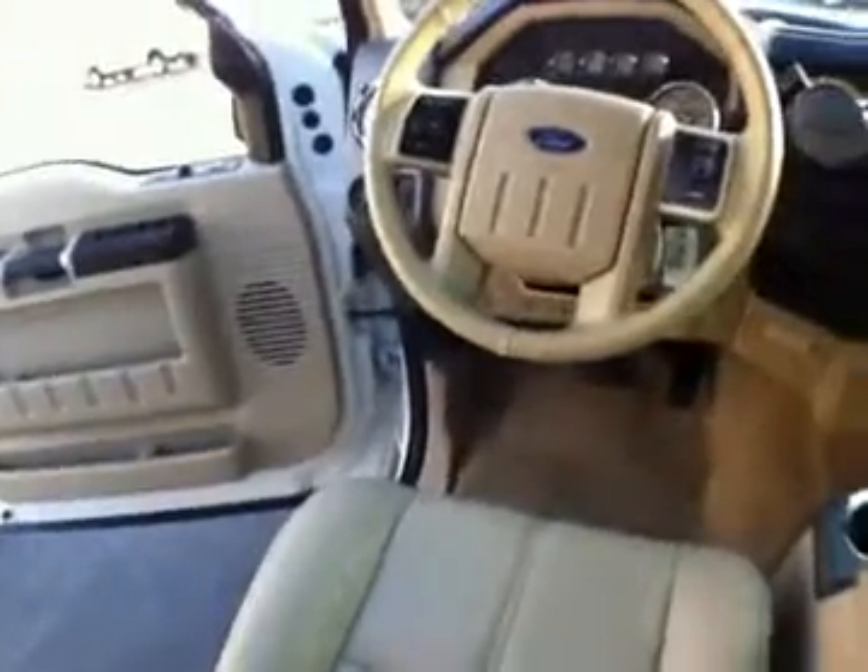Of course it has running boards, and inside we have a great tan leather interior as well as heated seats in the front and memory seats for the driver. There's plenty of room in the back for an extra three people.